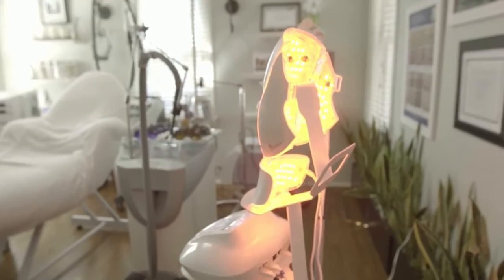The red light stimulates collagen and elastin production, leading to fewer wrinkles and firmer skin. The blue light kills bacteria, which contributes to acne.